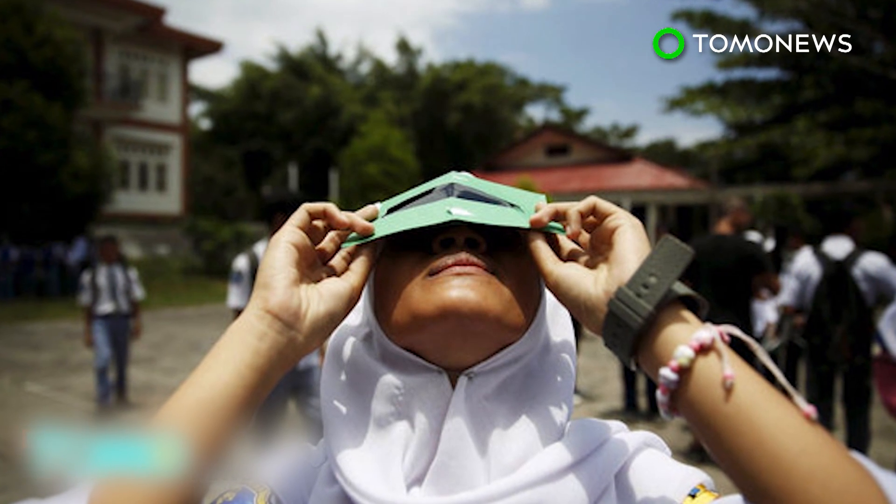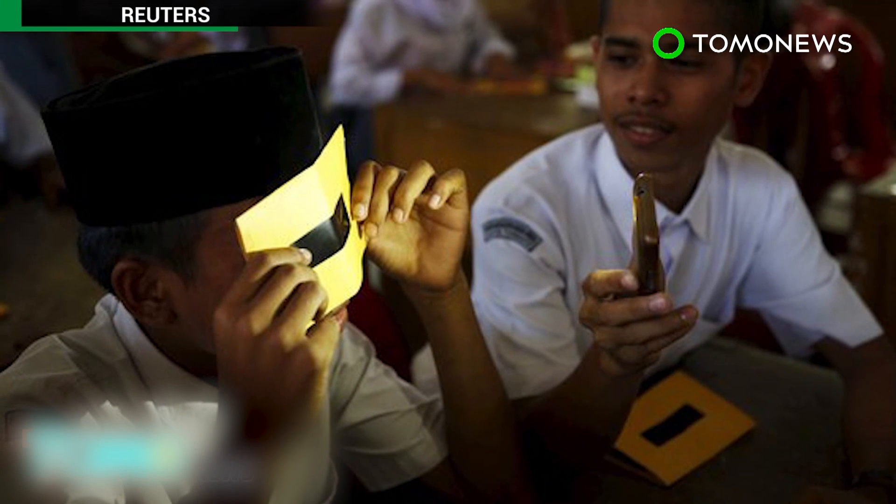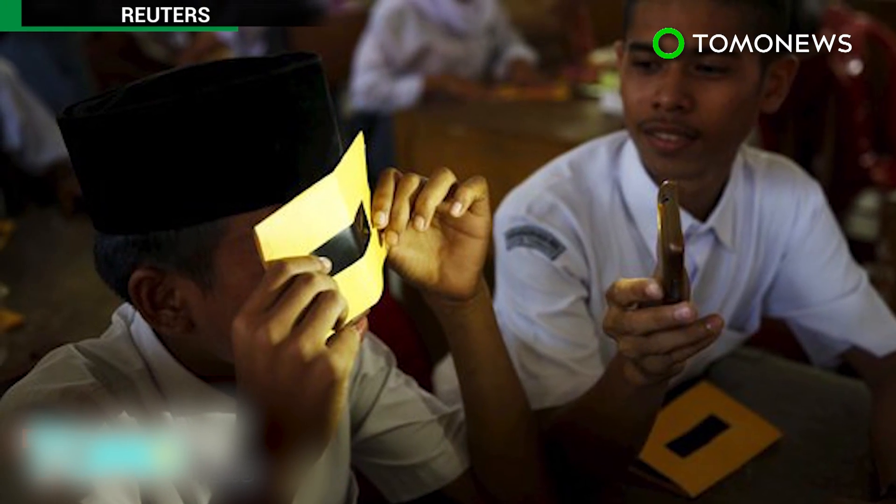While the total eclipse won't be visible from much of the world, don't fret — the next solar eclipse will pass through the Western Hemisphere in August 2017.